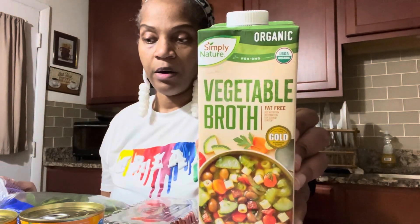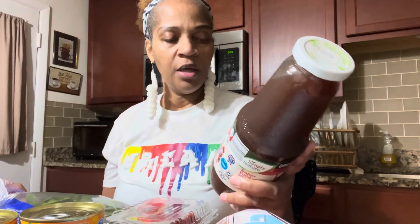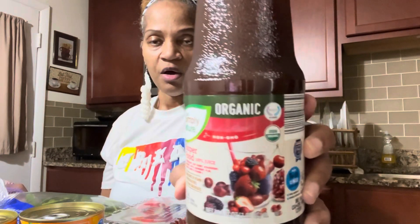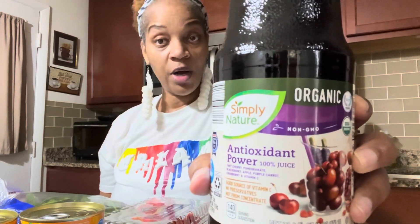I picked up some vegetable broth — I want to make some split pea soup, so I have about half a bag of split peas for that. I also got two of these Simple Nature organic drinks. This is the superfood, 100% juice, and this one has all the berries — it's a great antioxidant drink. Antioxidants fight off those bad free radicals, which can be cancerous cells. It's an antioxidant power drink.